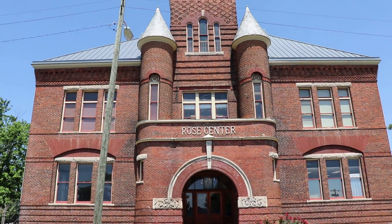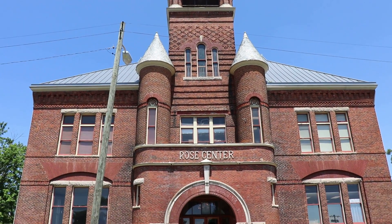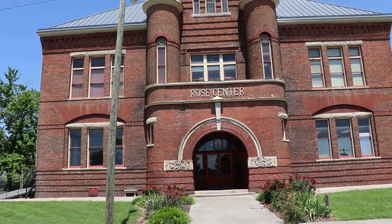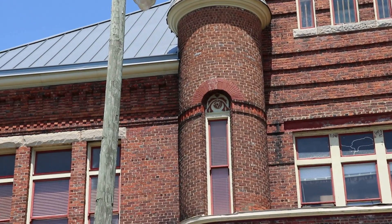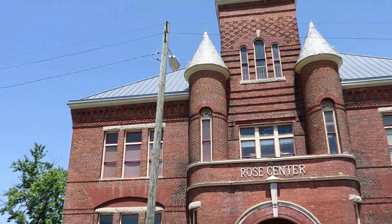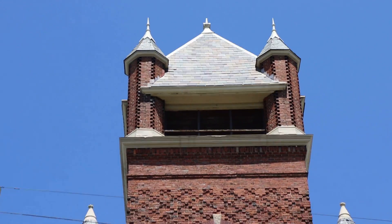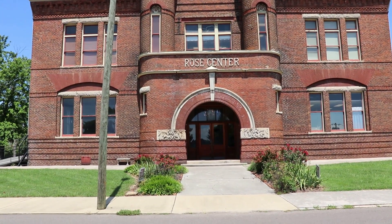Our first stop in Morristown is one of the most beautiful structures here - the Rose Center. It was built in 1892 and was the first co-ed high school in this area. If you look closely, they have nice little rose designs above the windows on the turrets. It is now an art center and art museum - just a gorgeous structure.